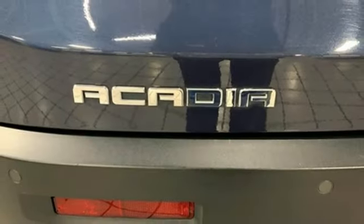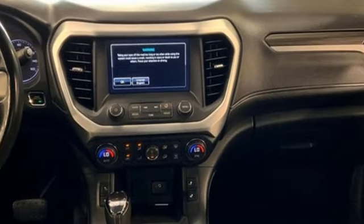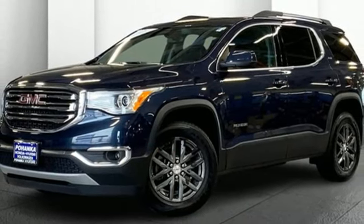Dual zone climate control. Apple CarPlay, Android Auto. IntelliLink voice activation. Active grille shutters. GMC 4G LTE Wi-Fi hotspot. And rear park assist.